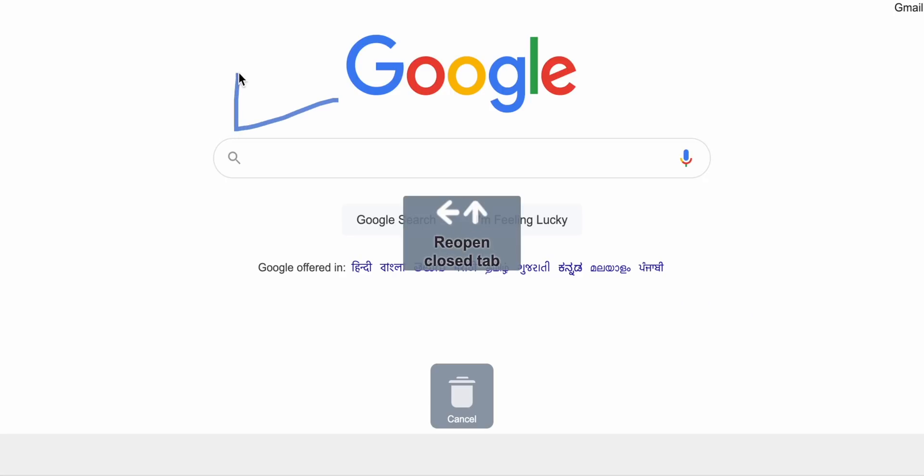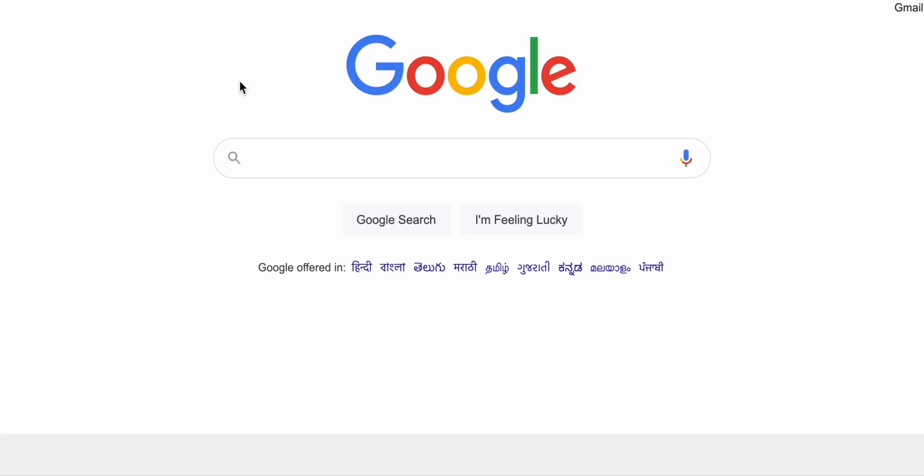This extension lets you assign any gesture to a task. For example, if you have closed a Chrome tab, what do you do? You press Command-Shift-T on Mac or Ctrl-Shift-T on Windows — that takes 2-3 seconds. But if you set a gesture to it, you just do a quick mouse movement without lifting your finger from what you were doing, and the tab will reopen. How cool is that? It definitely saves time. Definitely check out CRX Mouse Gestures.